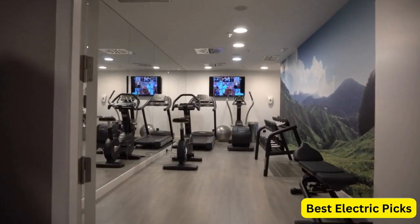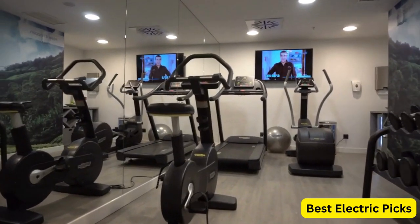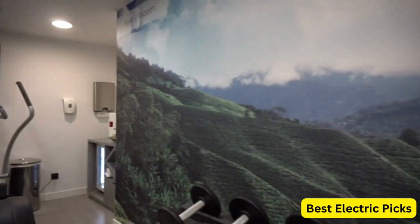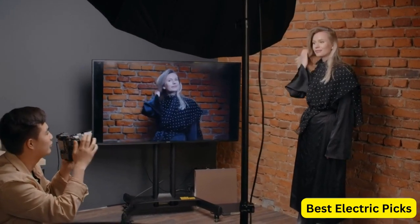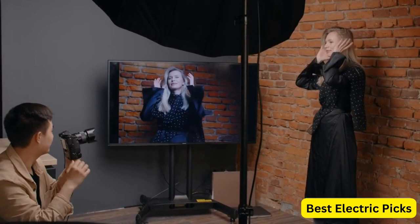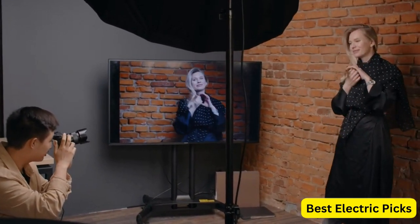Choosing the best TV wall mount can be a daunting task, with so many options available on the market. However, finding the right wall mount can make a significant difference in your TV viewing experience. The best TV wall mount should securely hold your TV, offer easy installation, and provide the flexibility to adjust your TV's angle for optimal viewing.